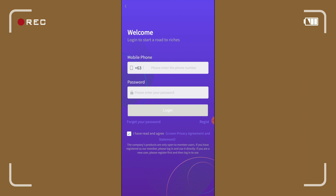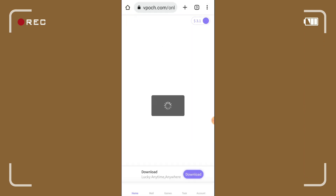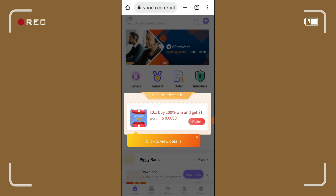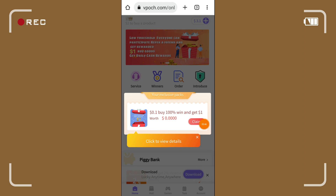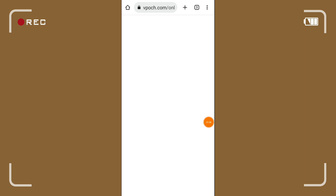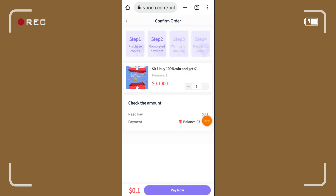Dahil meron na tayong account dito, login muna tayo. Pagka login natin, as you can see, meron agad tayo dito yung libre na $0.1 — makikita nyo dyan sa account nyo. Pwede nyo yan i-claim, click nyo lang yung claim.